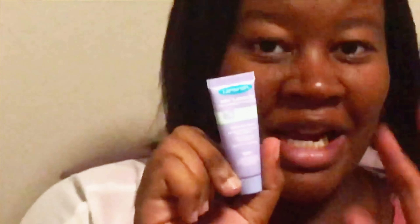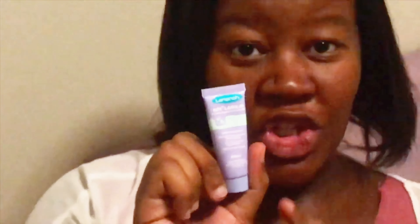I have lanolin nipple cream. I also have a bigger one at home — this smaller one is just for the hospital.